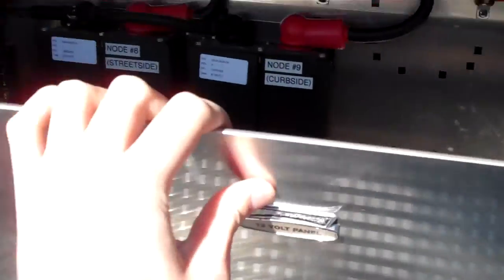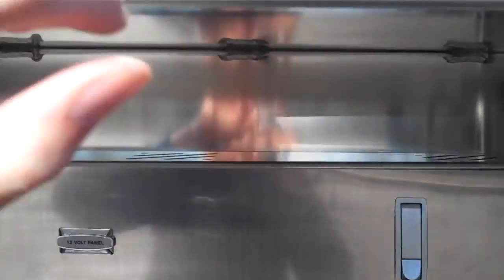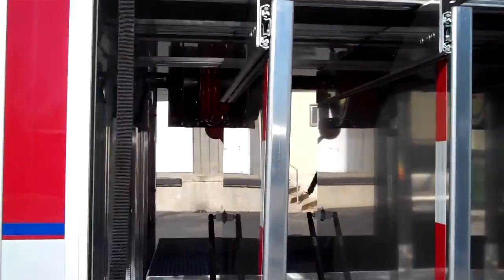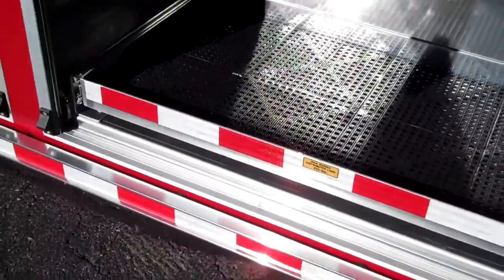Got the 12-volt panel here — it's a VMux control panel or electrical system. Got a heater up in the top of the compartment here for the hydraulic reels and stuff like that. Some slide-out tool boards along with a 400-pound slide-out tray down here.